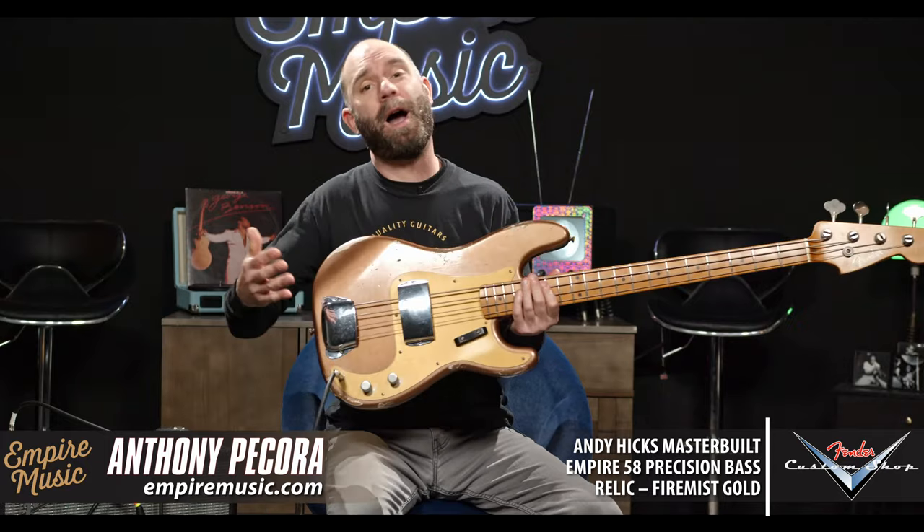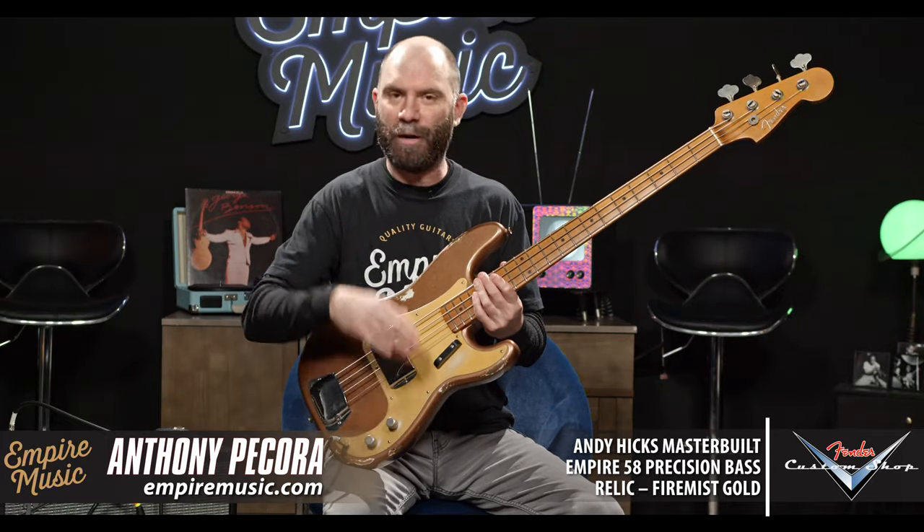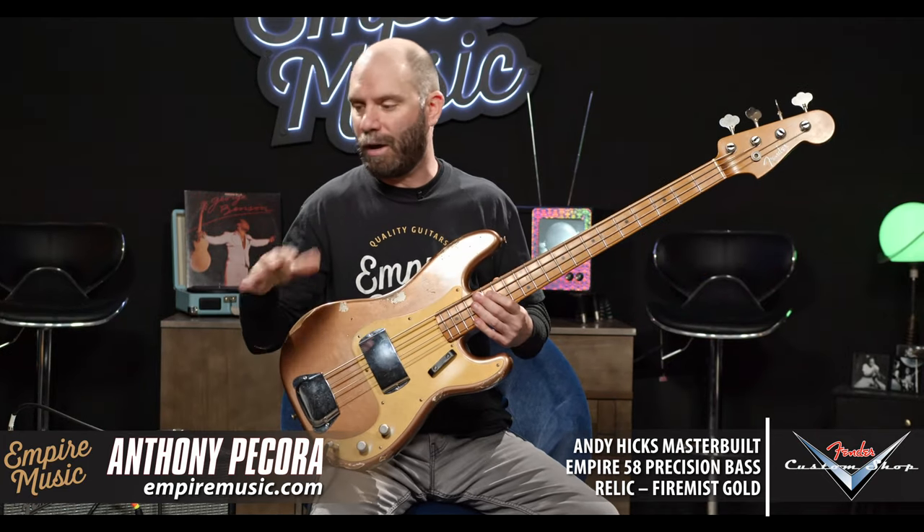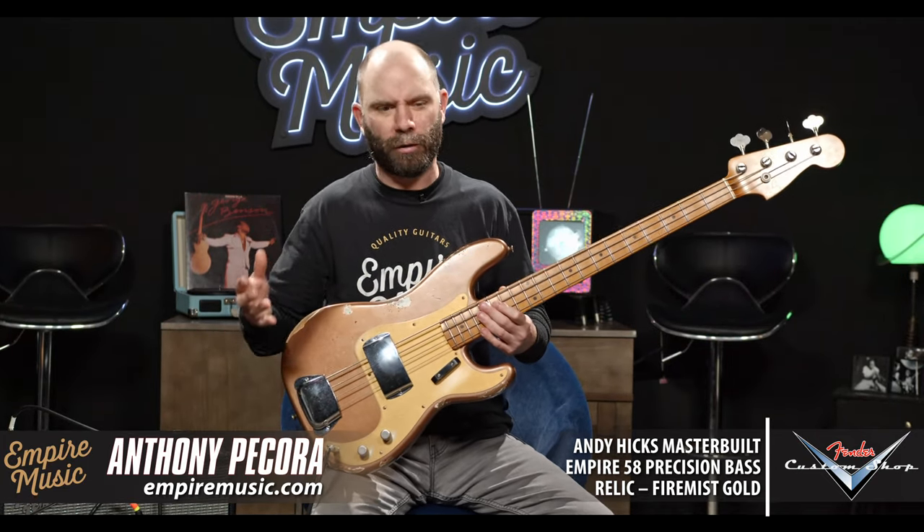Super excited to show this one off. This is a Fender Custom Shop master built by Andy Hicks — Empire 58 P bass. We've done a lot of videos and various forms of content on our Empire 58 P basses. We've only had one other one come through that was a master built bass, and we'll kind of get into what separates those things.